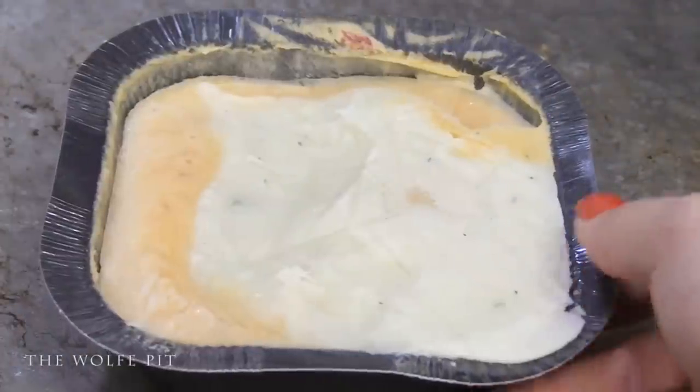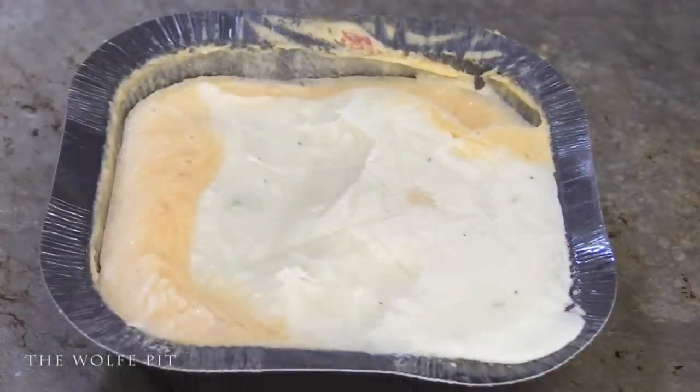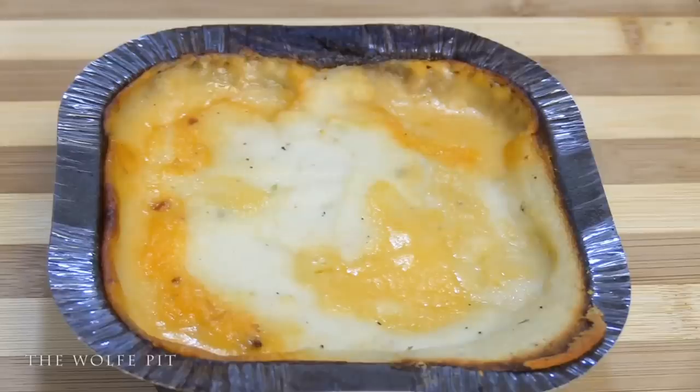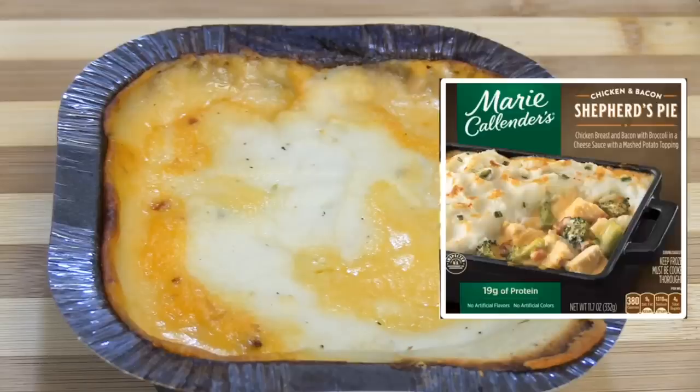The directions say to remove the plastic film, then it goes onto a cookie sheet into a preheated 375-degree oven for one hour. After baking for one hour, our chicken and bacon shepherd's pie is ready — and the potatoes look absolutely nothing like they do on the box. So once again, us consumers have been catfished by another food company.